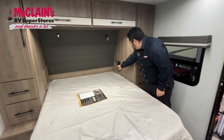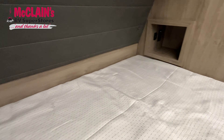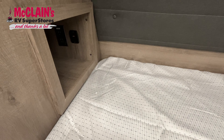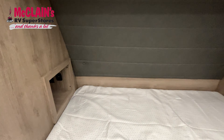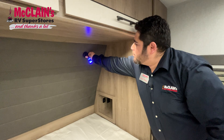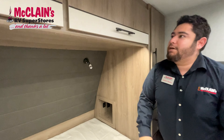You also have two cubby holes on each side which have USB plugins and regular wall plugins — in case you have a sleep apnea machine or just want to charge your phone. And you have a really nice blue reading light, or if you want a brighter light right there — a nice feature Grand Design put on here.